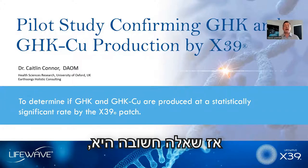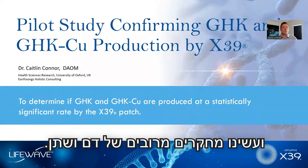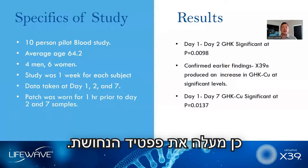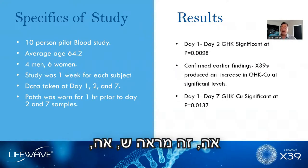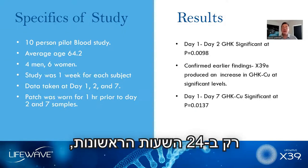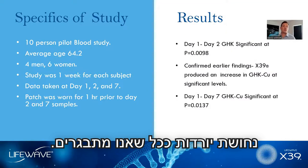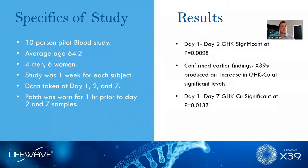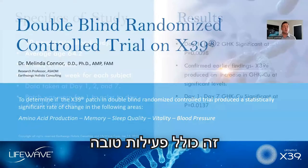An important question is: how do we know that X39 elevates copper peptide? We've done about 12 studies, including multiple blood and urine studies. We show in these studies that X39, when you do blood analysis, does elevate copper peptide. Our very first study had 10 people, then we followed up with 60 people, showing that just within the first 24 hours you get an increase in copper peptide. Levels of copper peptide drop as we age — by the time we get over 60, our levels are down about 60 to 80%, and correspondingly you have a decrease in stem cell activity. If we can increase your body's levels of copper peptide, we can recapture some of our youth, including better stem cell activity.